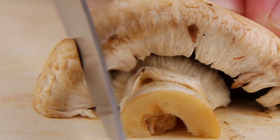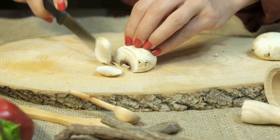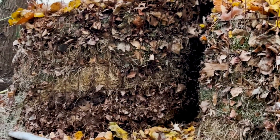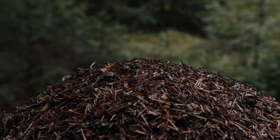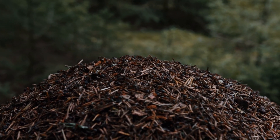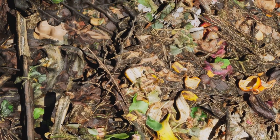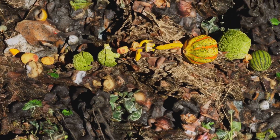To start composting SMS, the first step is to break it into smaller pieces — this increases the surface area and helps speed up the decomposition process. Next, mix the broken-down mushroom substrate with other organic materials such as leaves, grass clippings, or kitchen scraps like vegetable peels and coffee grounds. The diversity of materials helps create a balanced compost. It's important to maintain a good balance of brown materials, which are carbon-rich, and green materials, which are nitrogen-rich — this balance is key to creating a healthy compost pile.